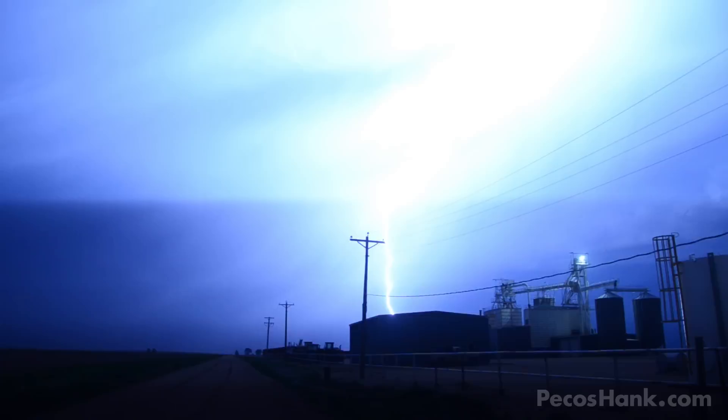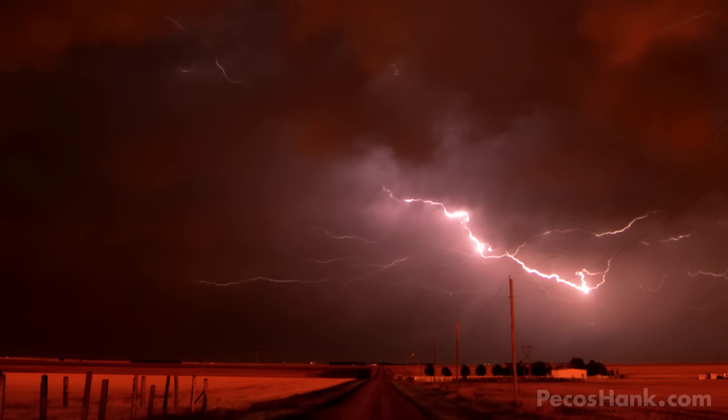Lightning can manifest itself in many dramatic and beautiful ways — from spectacular anvil crawlers to extremely powerful bolts that leap miles away from the storm. I've been chasing lightning for 20 years and here are my top 10 best lightning strike captures.